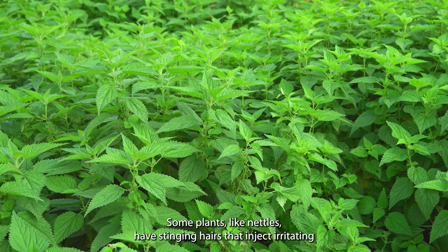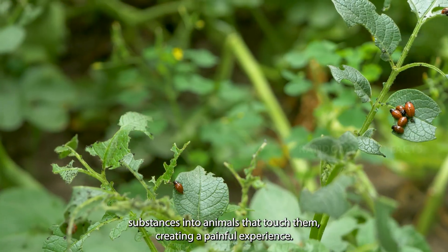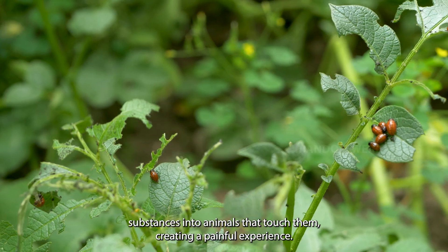Some plants, like nettles, have stinging hairs that inject irritating substances into animals that touch them, creating a painful experience.